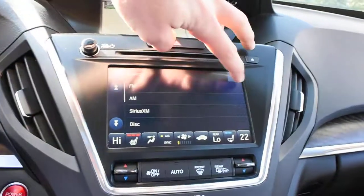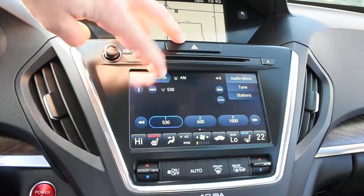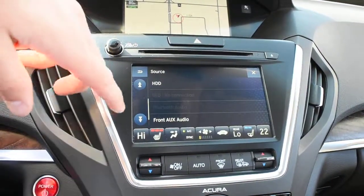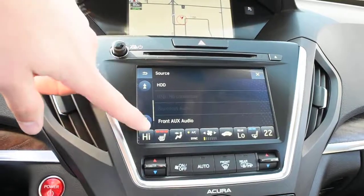Down below, the touchscreen display houses a 12-speaker ELS surround audio system, including XM radio, Bluetooth audio streaming, and a hard disk drive for media storage.